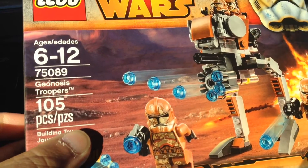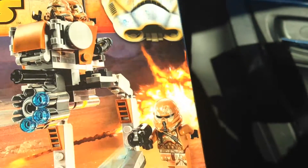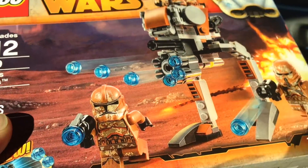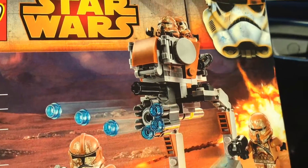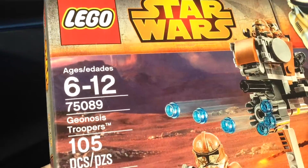And another battle pack — the Geonosis trooper battle pack. These look like stormtroopers but they have a kind of brownish reddish-brown camouflage going on. Plus a little moving vehicle. You got four — okay, four Geonosis troopers. That's pretty cool.